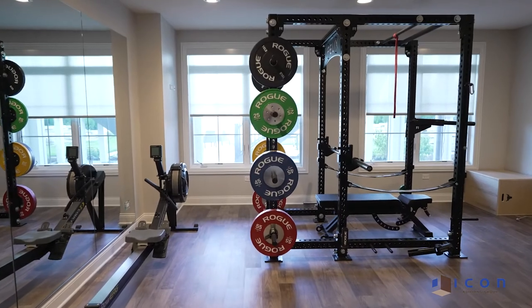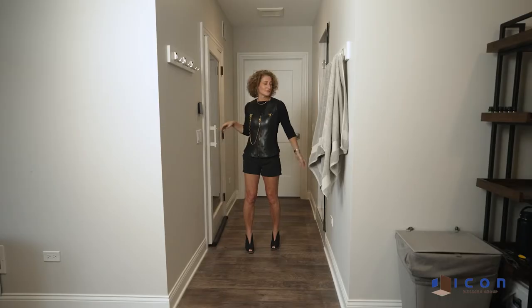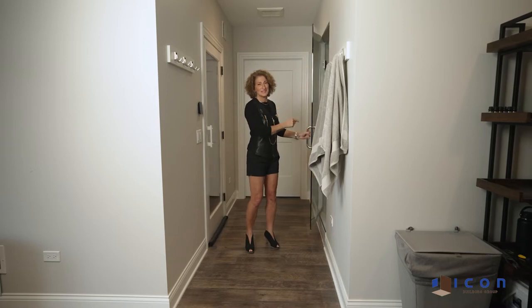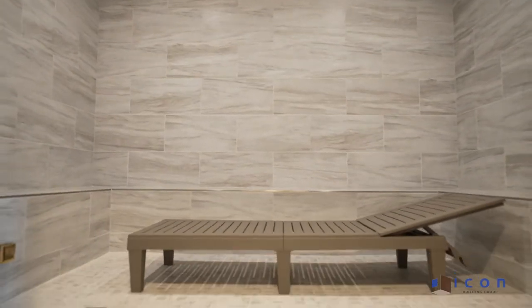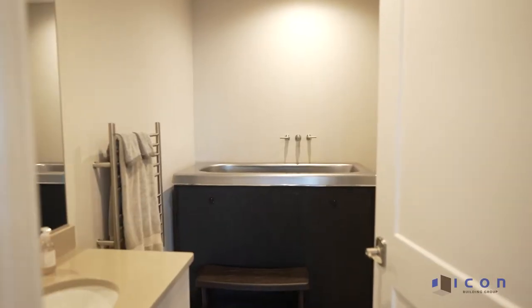Welcome to the fitness center right off of the beautifully appointed gym. We have a custom sauna with a real working oven. We have a beautiful huge steam room, and then if you're feeling too hot you can head right over here and take a cold plunge.